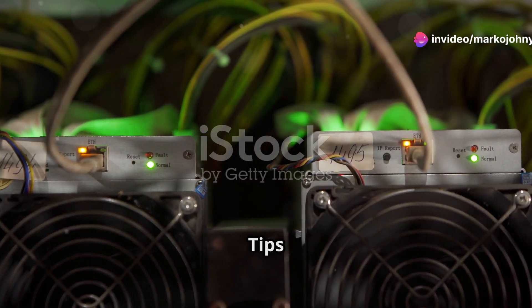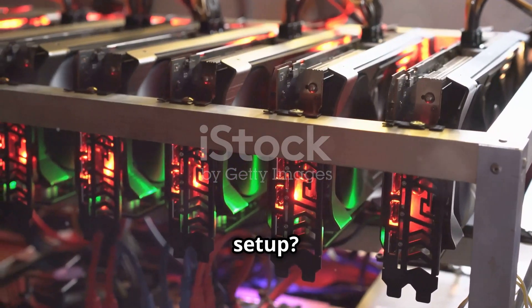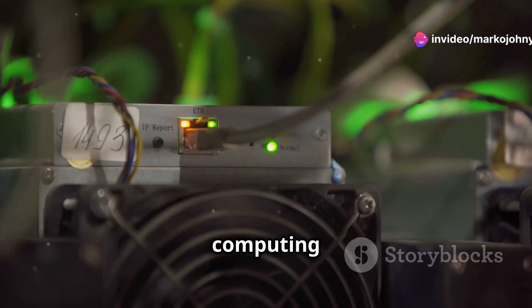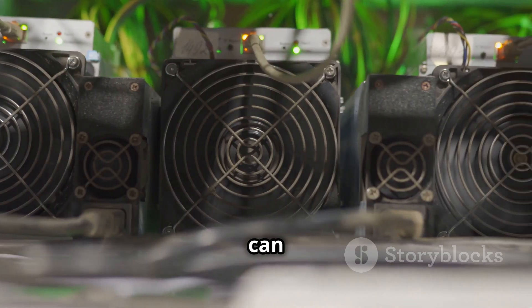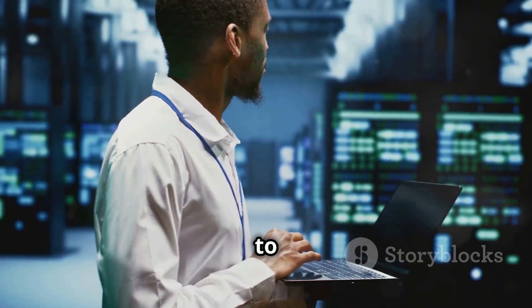Supercharge your CPU mining — tips and tricks. Want to get the most out of your CPU mining setup? Here are a few tips. Join a mining pool — think of it like joining forces with other miners. You pool your computing power together and increase your chances of earning rewards. Keep your computer cool — mining can generate a lot of heat, so make sure your computer is well ventilated to prevent overheating.